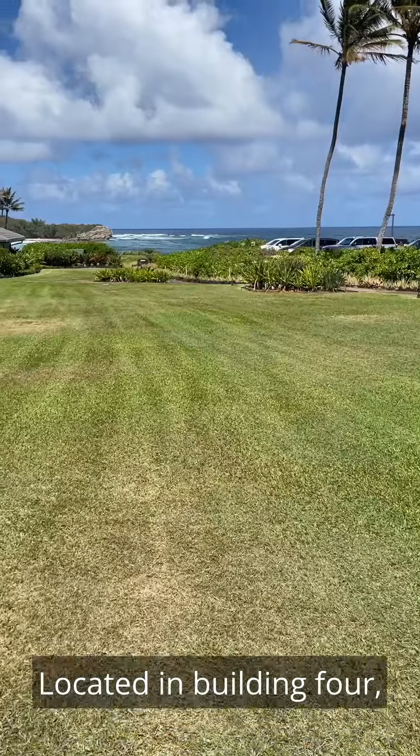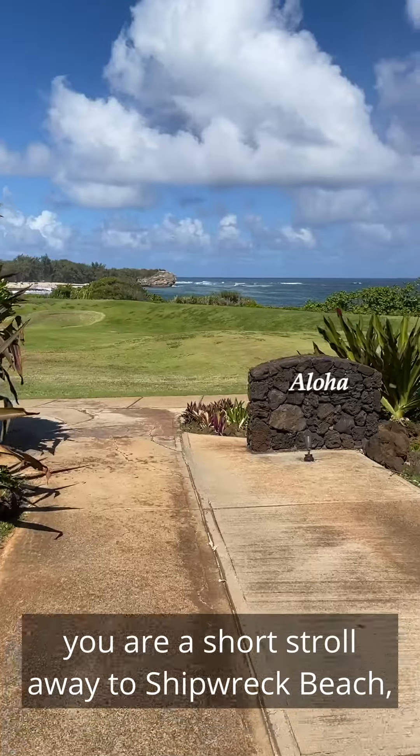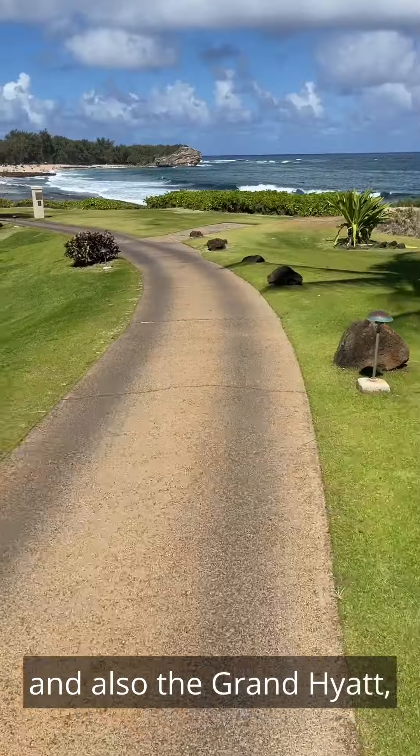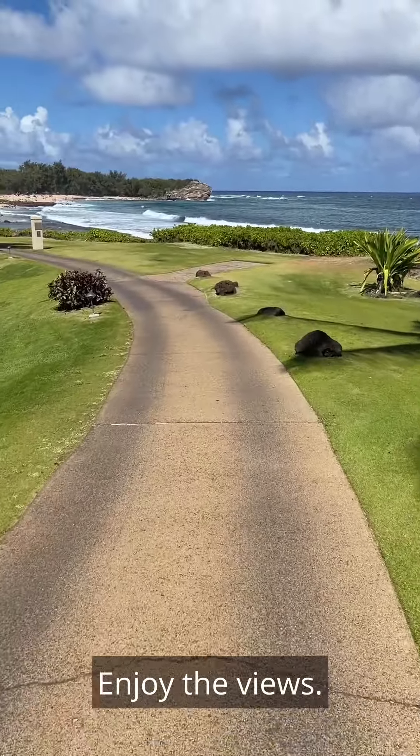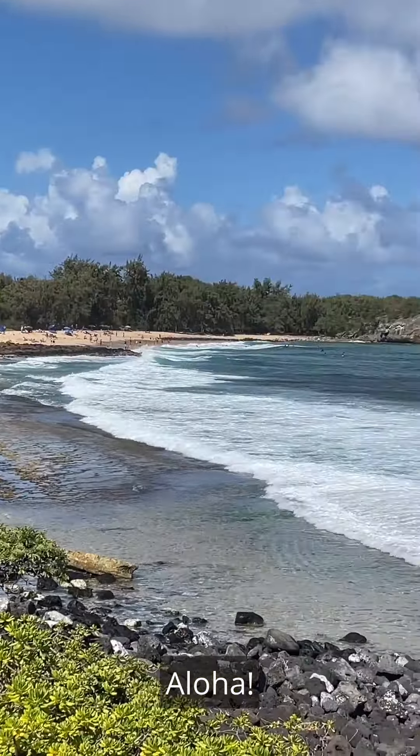Located in Building 4, you are a short stroll away to Shipwreck Beach and also the Grand Hyatt. How's that for a neighbor? Enjoy the views and let me know if you have any questions. Aloha!